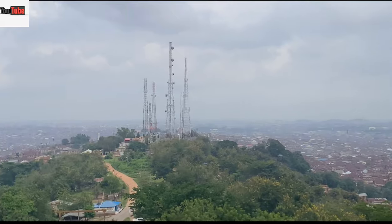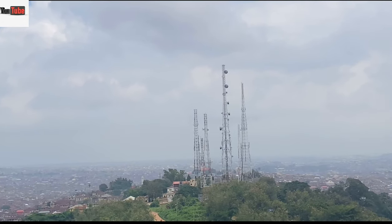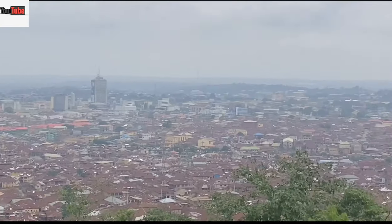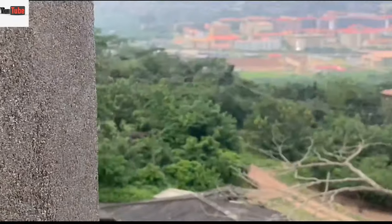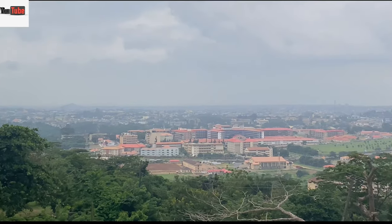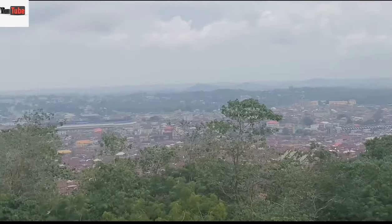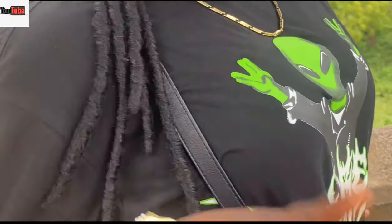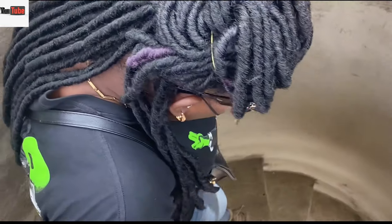There are different locations in Ibadan visible from the top of the tower. You can see the Ibadan Expressway, the Lagos-Ibadan Expressway, the UCH, the Adamasingba Stadium, and also the University of Ibadan — different locations across the great city of Ibadan.